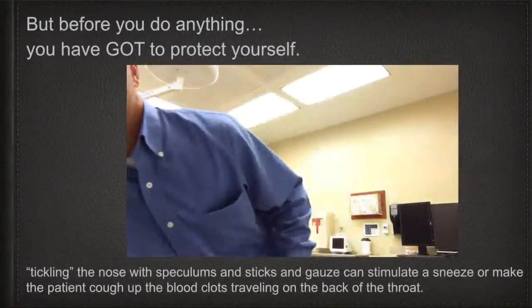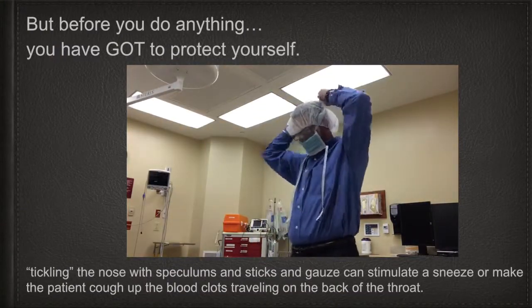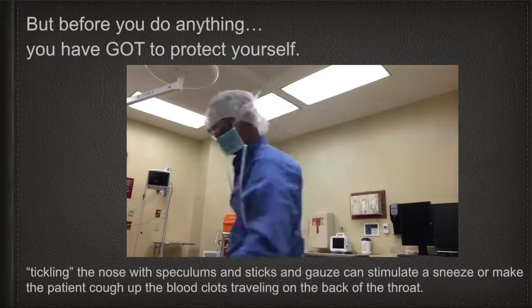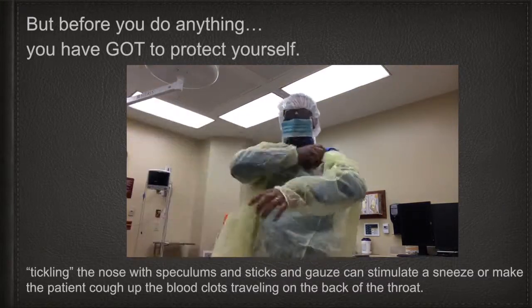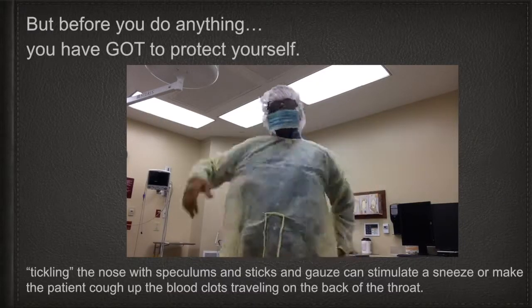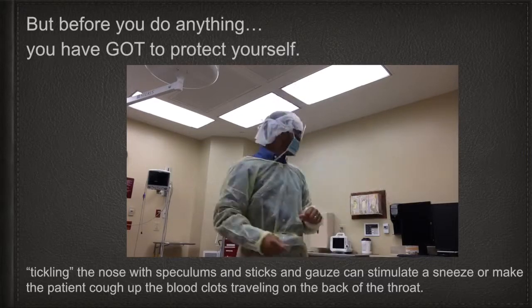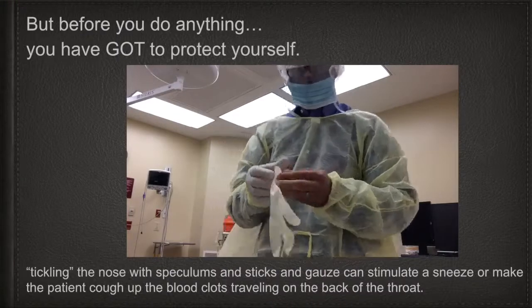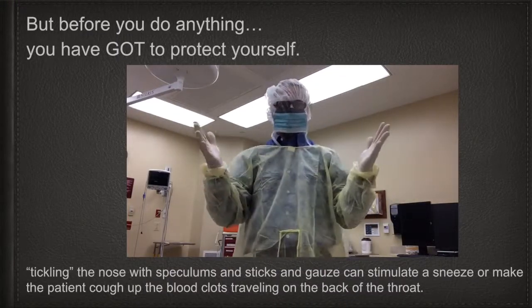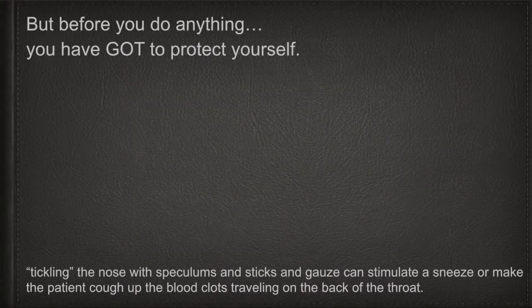But before you attempt cauterization or any other steps to stop the nosebleed, you have to protect yourself. Tickling the nose with speculums, sticks, gauze, and other objects can stimulate a sneeze or make the patient cough, and then blood will end up all over your face, hair, and clothing. Make sure you use full precautions: use a mask with a shield, wear a hat, wear a yellow gown. Protect yourself from exposure.